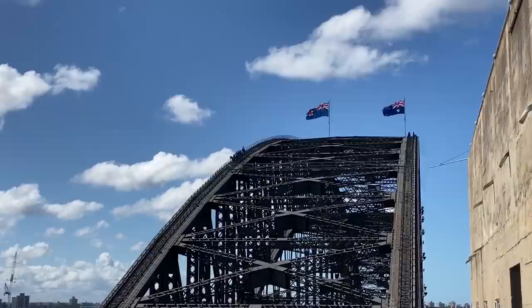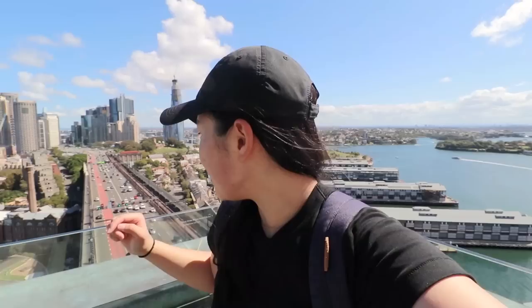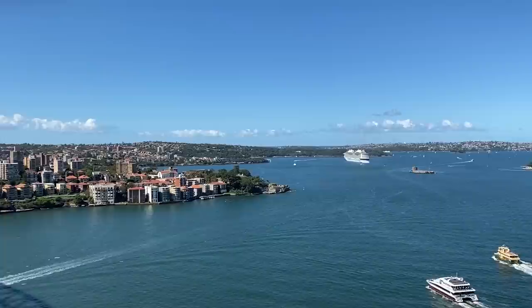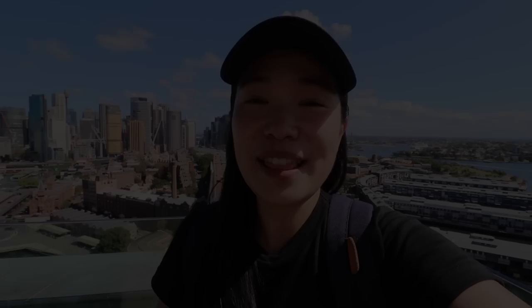We have just done 200 steps and we are now on top of the pylon! This is the highest spot you can go without doing a bridge climb. The views are absolutely amazing — it's practically a panoramic view of the city. You can see the Sydney Opera House, get really close to the Sydney Harbour Bridge, and enjoy sweeping views of the harbour — you get to see the ferries come in and go out. There's also a museum here where you can learn about the history of the Sydney Harbour Bridge.